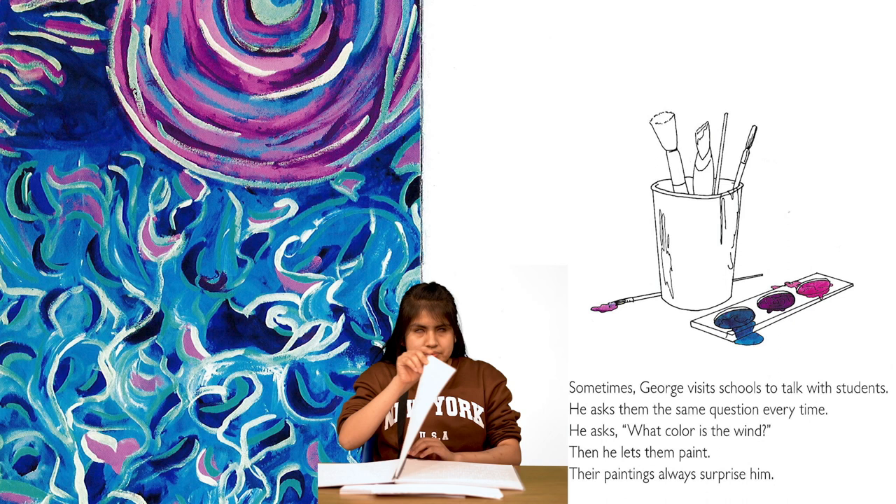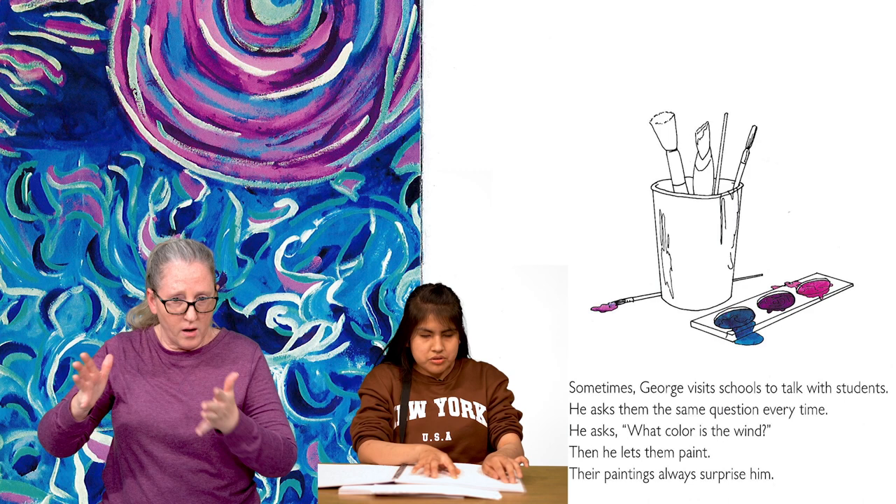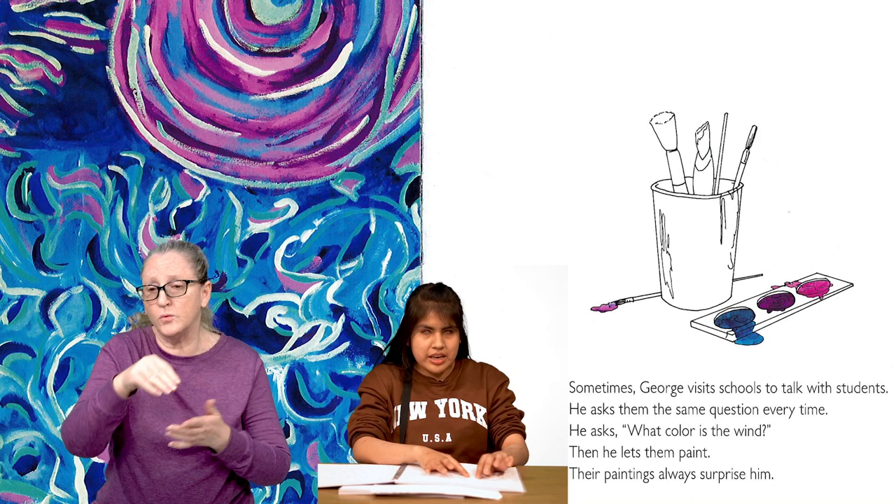On the next page, we see a drawing of a messy bucket filled with paintbrushes. Beside it is a paint palette made of pink, purple, and blue colors. To the left, we see a very abstract painting of wind gusts and a bright sun. This painting features the same colors shown in the paint palette. Sometimes George visits schools to talk to students. He asks them the same question every time. He asks, what color is the wind? Then he lets them paint. Their paintings always surprise him.